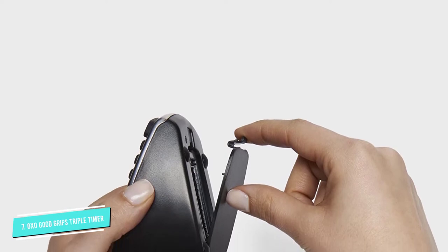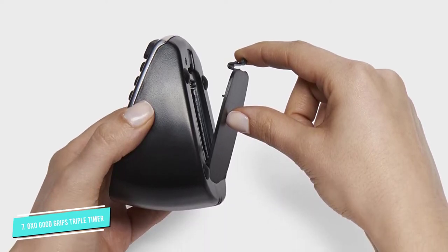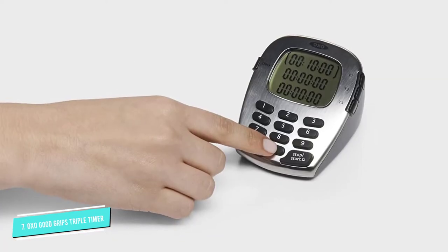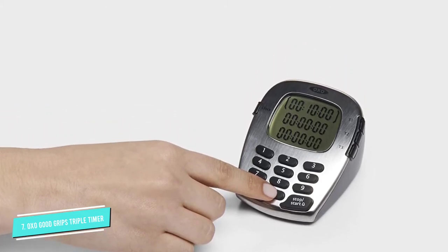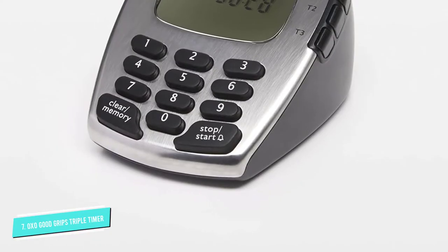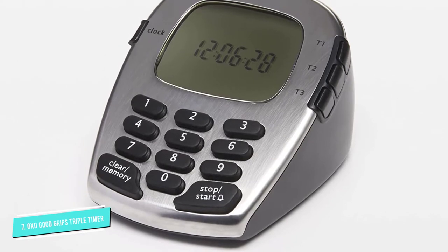The LCD display is clear and easy to read, showing a clock when it's not actively timing, and the face is angled, making the display clearly visible as you mosey around the kitchen. Clumsy cooks best not fret about it crashing to the ground — the non-slip bottom keeps this timer stable on the counter and protects the surface. Better yet, the buttons are soft and easy to press.